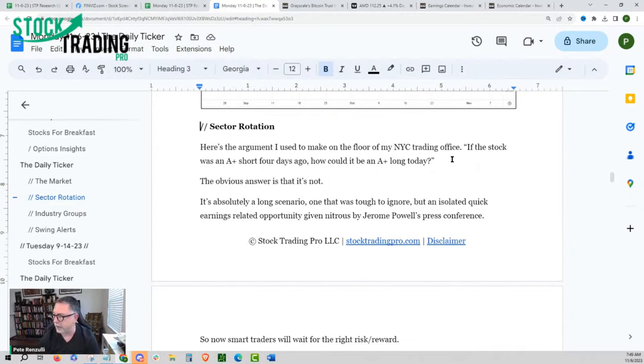Here's the argument I used to make on the floor of my New York City trading office — I had 300 traders there. If the stock was an A-plus short sale just four days ago, how could it be an A-plus long today? The answer is it can't be — it's a violent move in the other direction. A lot of people might be calling this a short covering rally. I do not believe this is a short covering rally because this was Jerome Powell-fueled after his press conference last week, and this is earnings related. Short covering rallies are typically where a bearish stock is going down, just barely breaks below a level, and then all of a sudden stops going down and reverses.